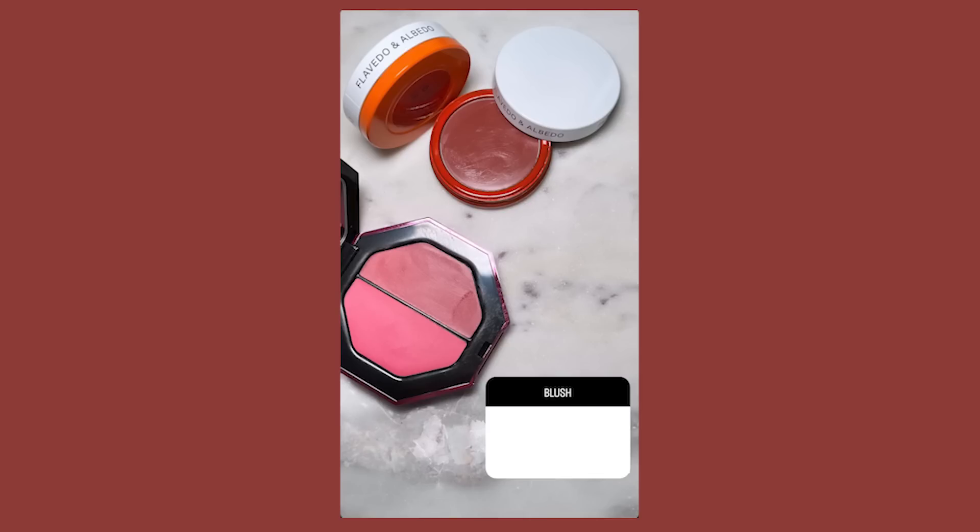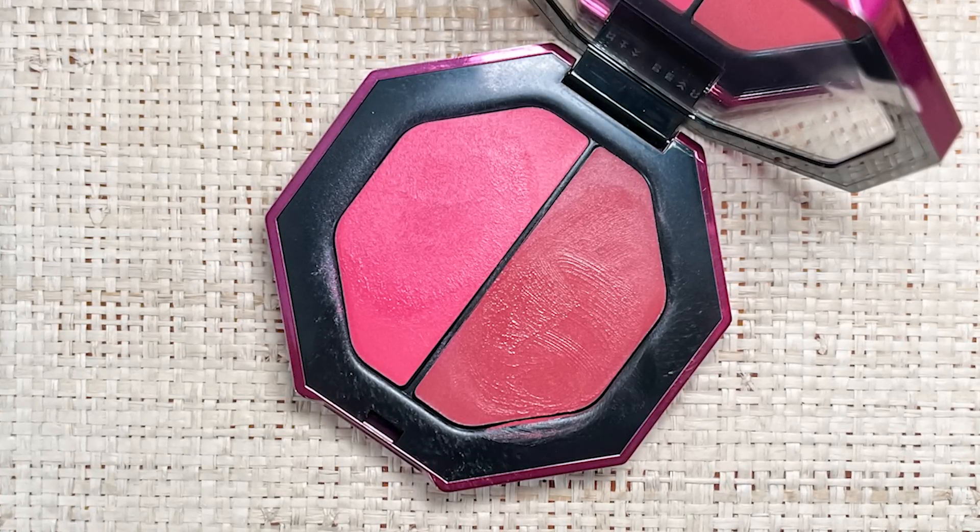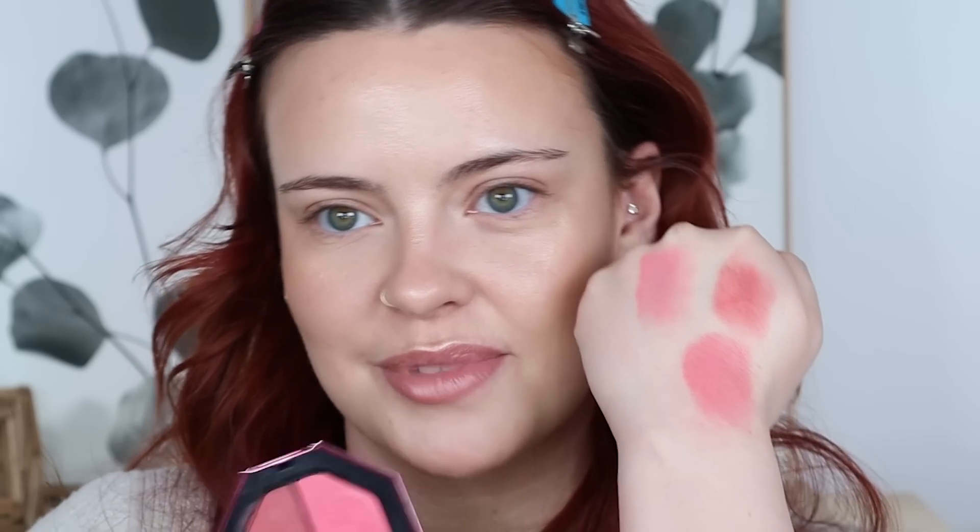Now for blush, I let you guys choose between the Flavero and Albedo cream blushes or the Fenty Beauty Double Cheeked Up Freestyle Cream Blush Duo — the holiday one — and this won with 61%. It comes in two shades: a pink and a rusty tone, which are kind of my two blush moods lately. I swatched them and mixed them too — very cute. Looking ahead at the rest of the look, I'm leaning towards the pink, and I'm going to apply it with this e.l.f. Complexion Duo brush.